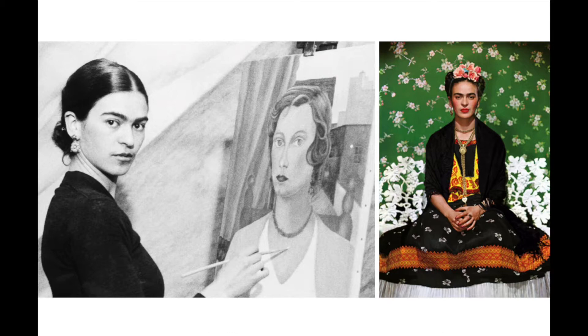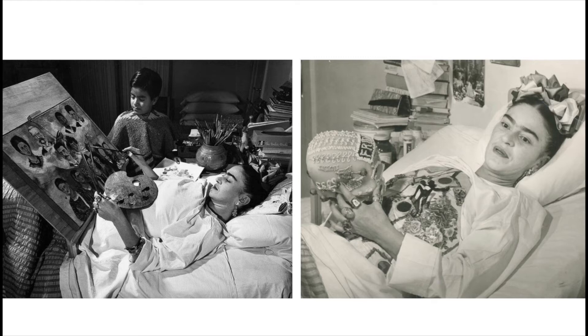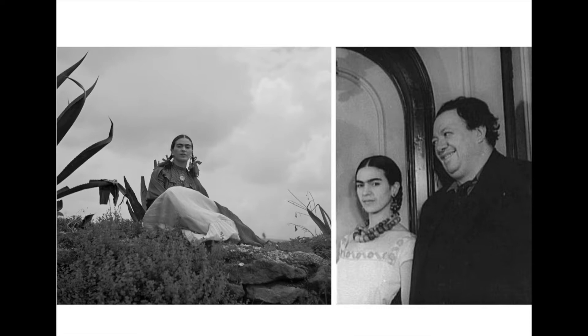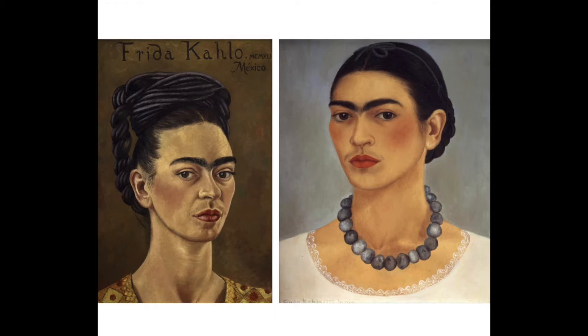When Frida was young, she was enrolled in a prestigious school where she was studying medicine. While there, she was in a terrible trolley accident that broke nearly all of her bones. She healed and was able to walk again, but the pain remained with her for the rest of her life. After the accident, she decided to devote herself to painting. At a young age, she married the famous painter Diego Rivera, who usually worked on large painted murals of the working class in Mexico. Frida's paintings were much more personal — she painted many self-portraits and many works about her heritage.